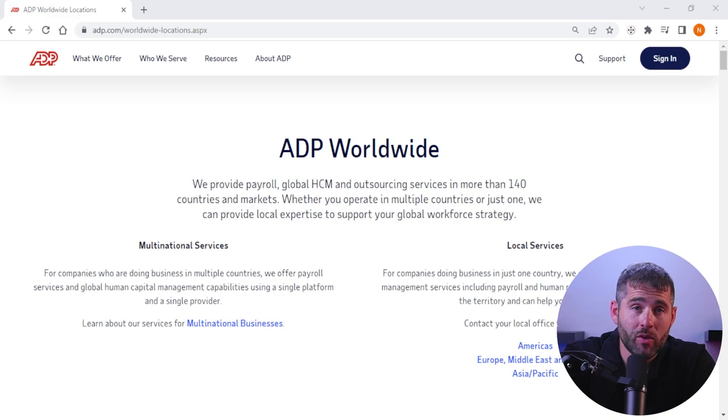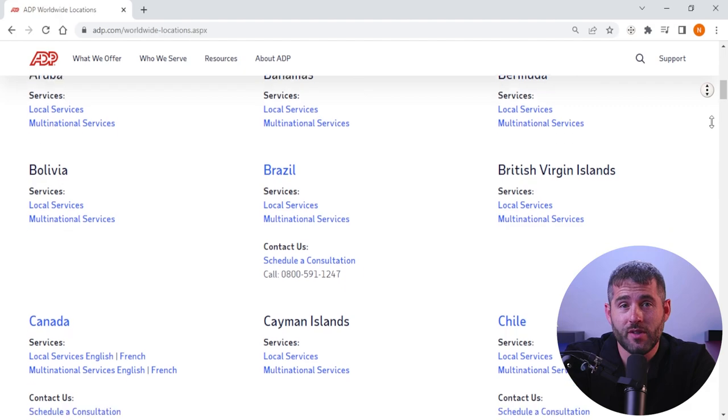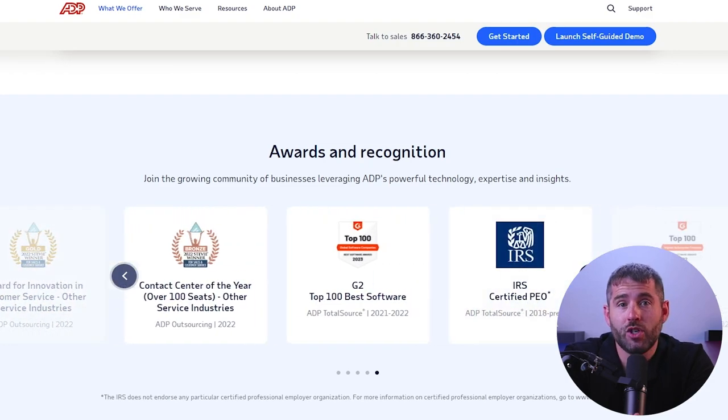ADP is a global leader in payroll and HR solutions and one of the largest providers of payroll and HR services in the world, serving clients in over 140 countries. ADP's reputation in the industry is strong with a long history of providing reliable and efficient payroll and HR services to businesses of all sizes. ADP has also developed a reputation for innovation, with a strong focus on developing new technologies and solutions to help businesses manage their workforce more effectively.